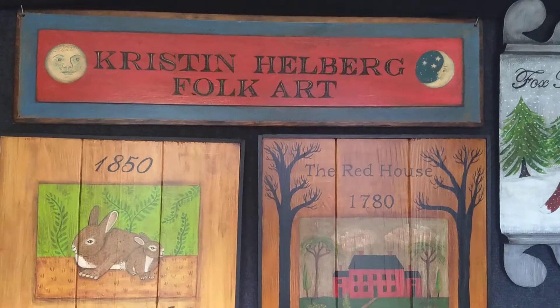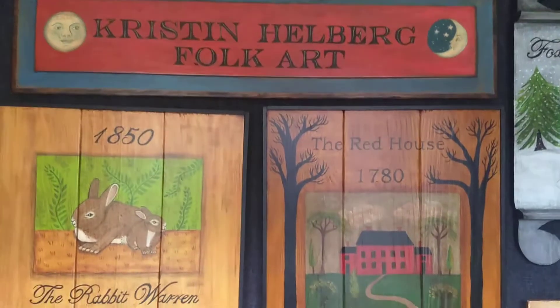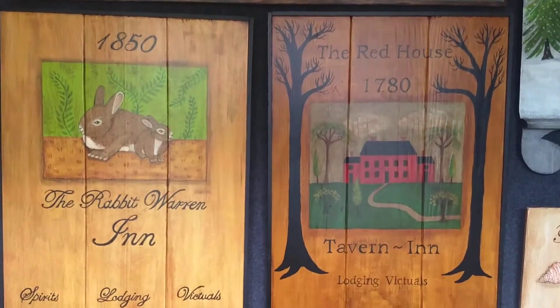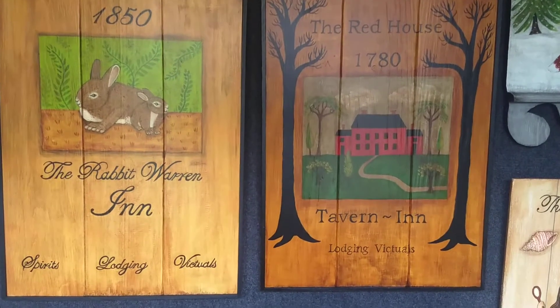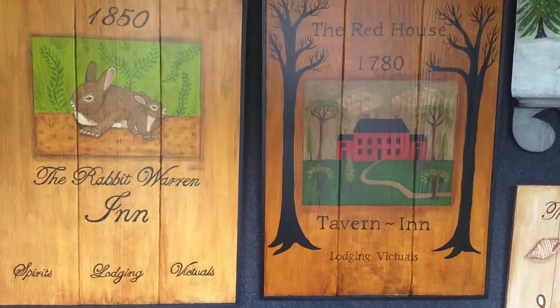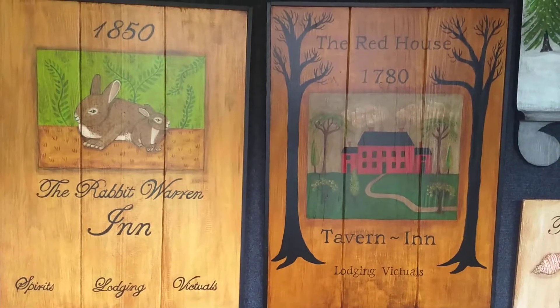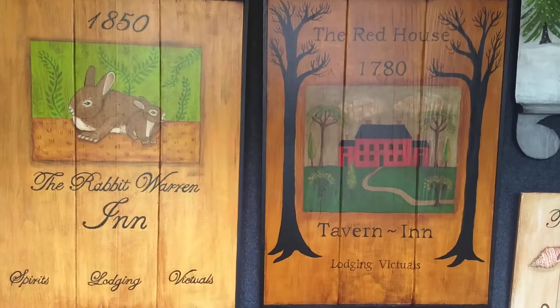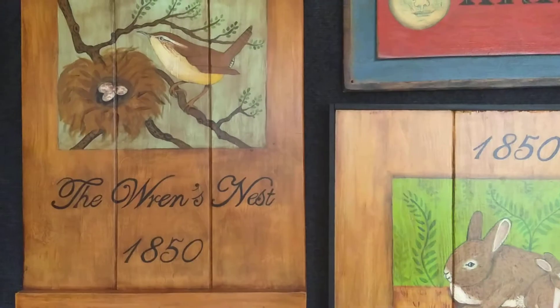Good morning. My name is Kristen Helberg. I'm a Maryland painter, and I create early American tavern signs. None of these places are real. I've invented names and created places where I'd love to go and visit. So this morning we're going to take a little tour of what I've got.